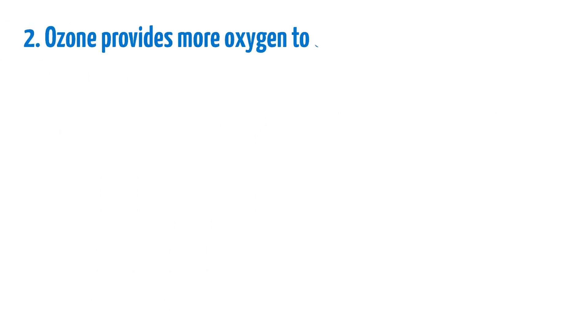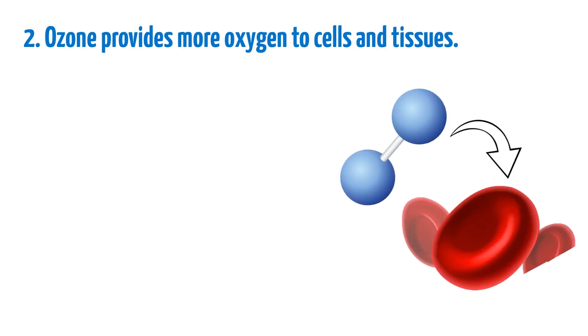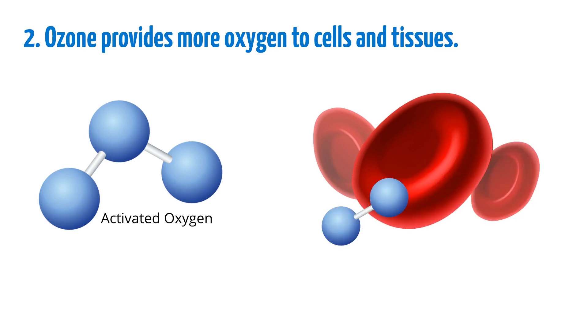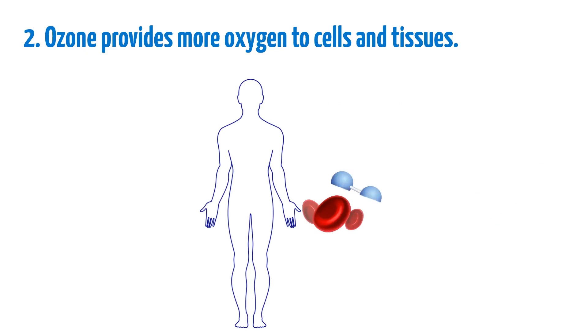Ozone provides more oxygen to cells and tissues. Oxygen, or O2, is one of the primary reasons our cells can make energy and keep us alive. The process doesn't work without oxygen, and we can't survive if our cells die. Ozone is O3, also known as activated oxygen, and allows more oxygen to reach red blood cells. It also makes it easier for red blood cells to reach organs and tissues, oxygenating the entire body.